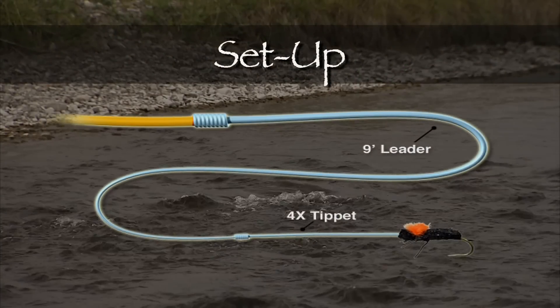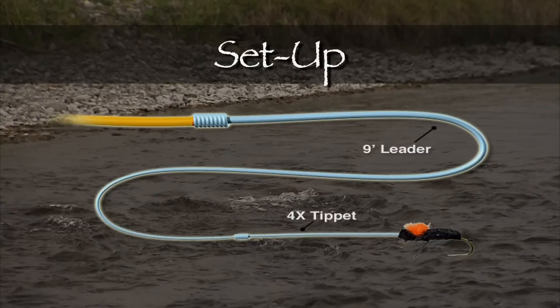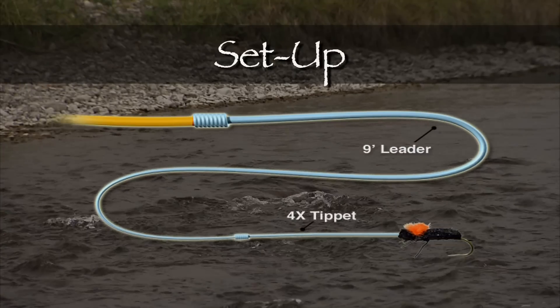On today's show we used nine-foot, four-weight rods with matching reels and weight-forward floating lines. Our leaders were nine feet long, tapered down to 4X tippet.